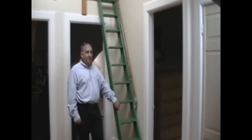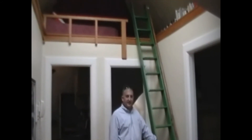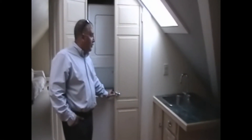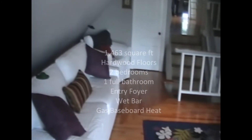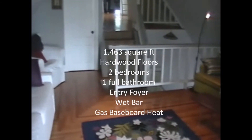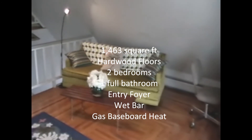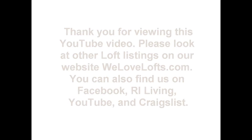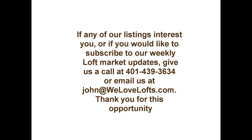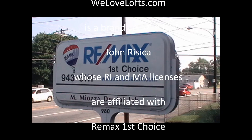This unit has two full bedrooms and a sleeping loft for those young overnight guests. Another nice feature is the in-unit laundry and the wet bar.